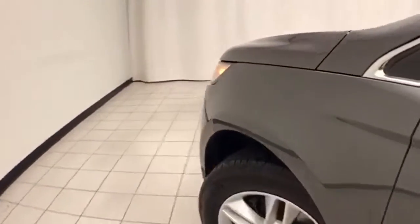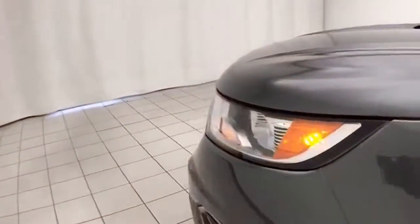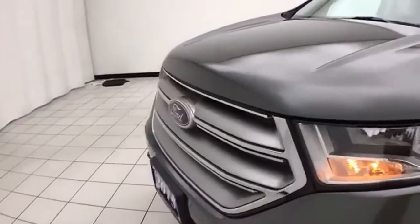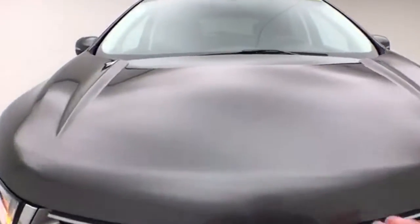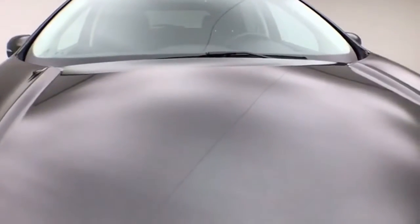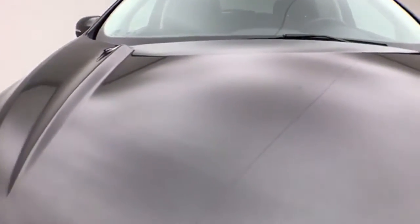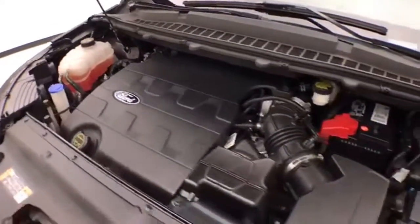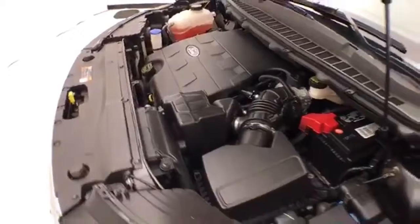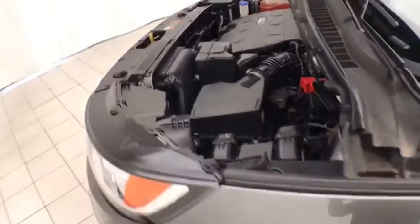Under the hood, this Edge has a 3.5 liter V6, 280 horsepower, and just as clean under the hood as the rest of the vehicle. EPA fuel economy estimates are an average of 17 miles to the gallon in the city, and an average of 25 on the highway.